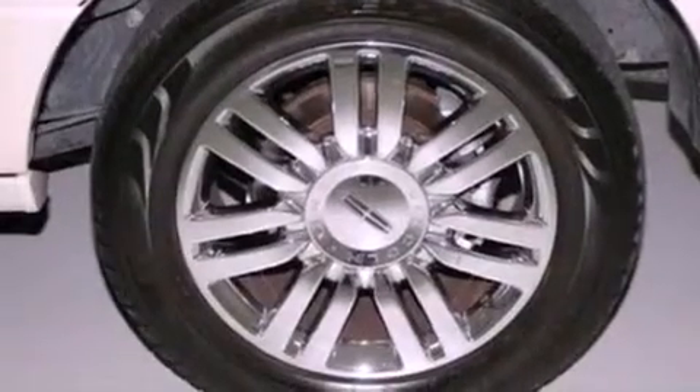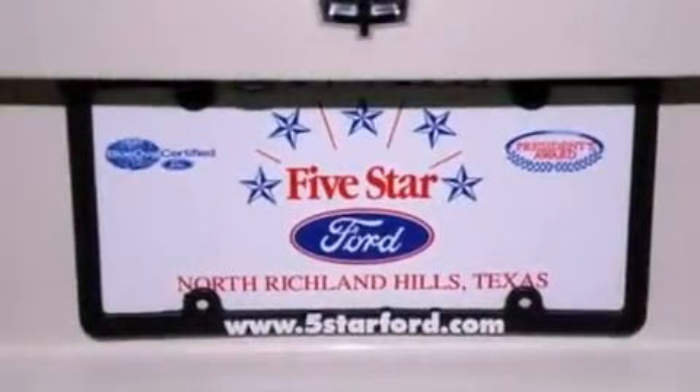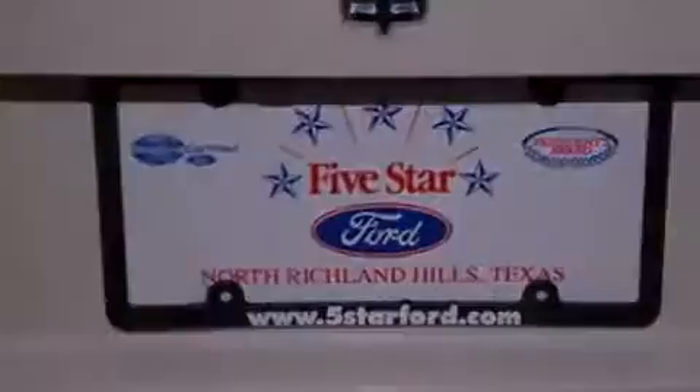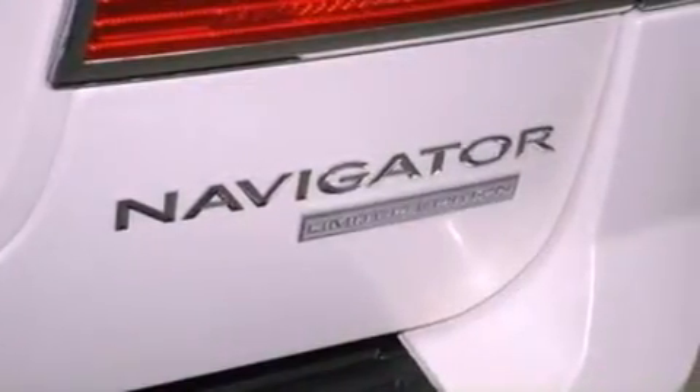The following features are also included: 18-inch wheels, traction control and stability control systems, a power rear liftgate, rear audio controls, leather seats, a trailer hitch receiver, running boards, an anti-lock braking system, and steering wheel memory settings.